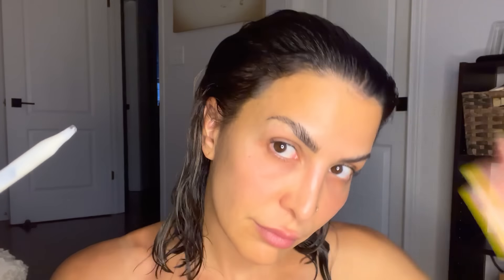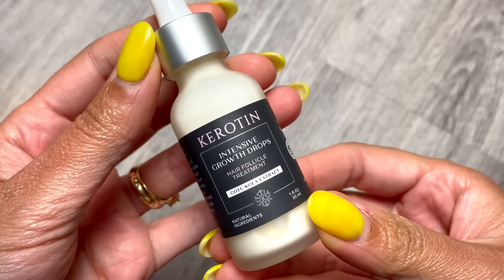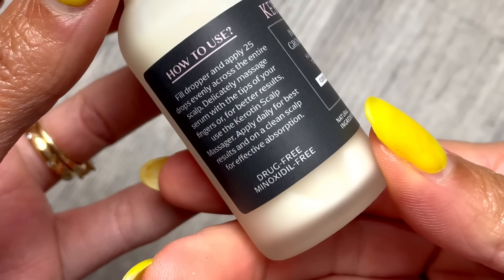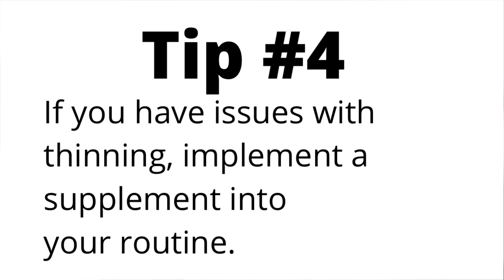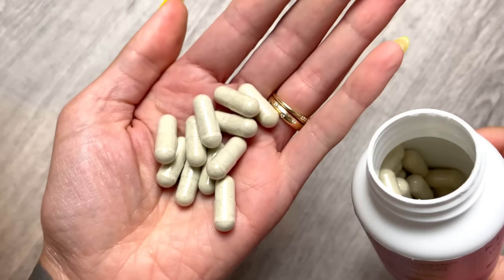The first thing I'm going to do is apply my intensive hair growth drops to the scalp. Part your hair, fill the dropper, and apply drops on the scalp focusing more on areas where you can see thinning. Massage your scalp with your fingers or a scalp massager. I want to note that this is not minoxidil — it's drug free, a lightweight leave-in serum that nourishes hair follicles with essential nutrients. If you experience hair loss, I also recommend focusing on the inside of the body as well, and Keratin has hair growth vitamins I really recommend adding to your routine.